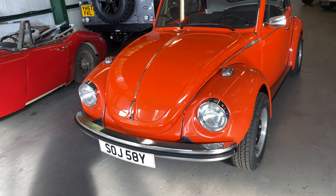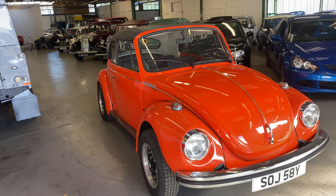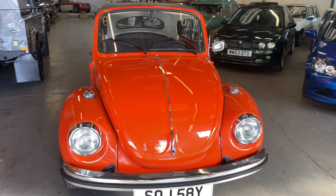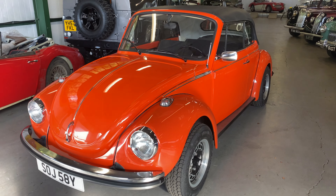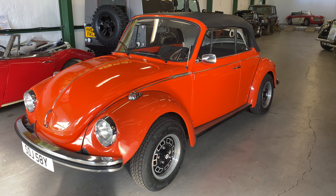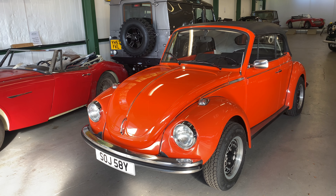1972 Beetle, left-hand drive, 1300cc convertible in orange — been in the country since 1983. Owned by the current vendor for some 25 years and was restored 25 years ago. The current vendor is a beetle restorer, as you can see by the attention to detail and the finish on this one.